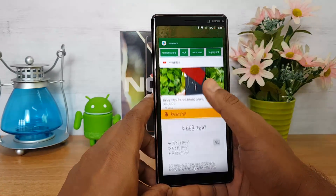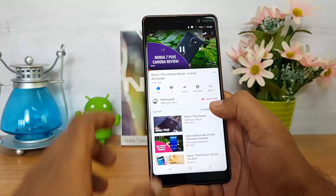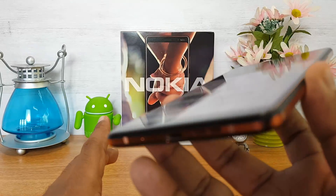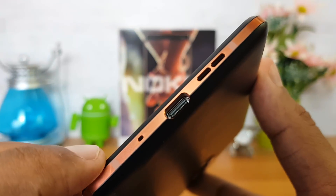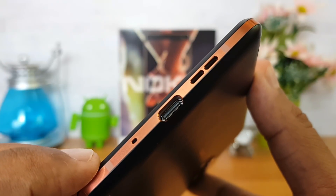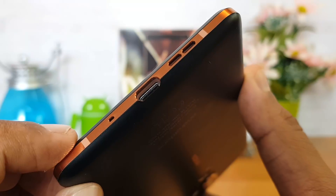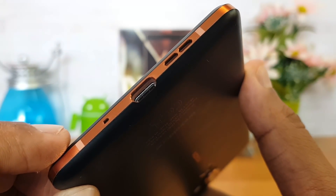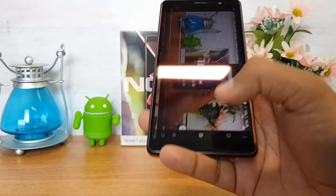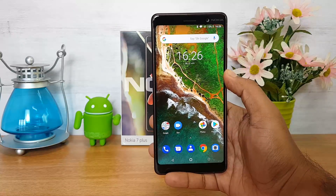Let's talk about the speaker performance. We'll play an audio file from our channel to demonstrate — you can hear the speaker is adequately loud and the clarity is also pretty good on the Nokia 7 Plus.